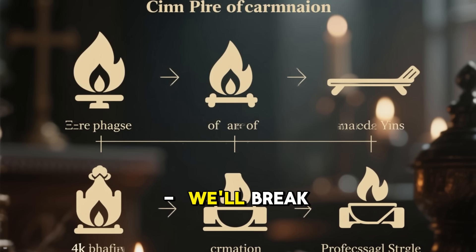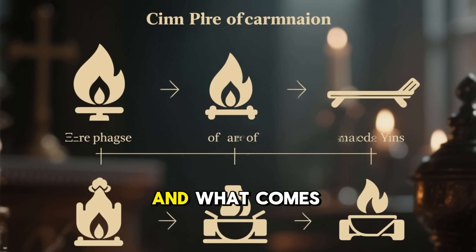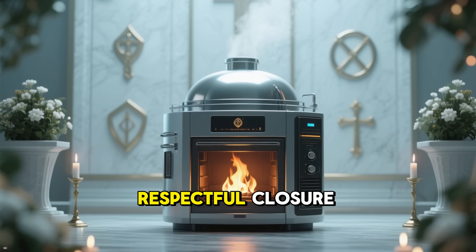We'll break it down into three key phases: preparation, the transformation inside the chamber, and what comes next. Think of it like a high-tech oven for respectful closure.